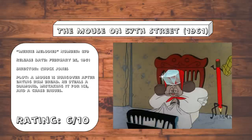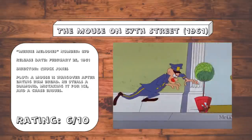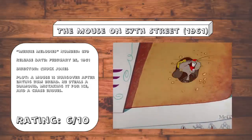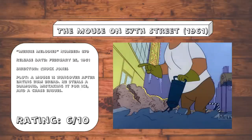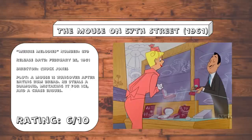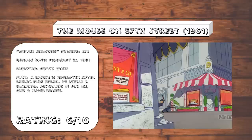The Mouse on 57th Street. The plot of this one doesn't really feel that organic. If Chuck Jones just wanted to tell a story about a mouse trying to steal a diamond and run away from the cops, I'm not sure why he felt the need to include the overly convoluted setup of the mouse getting hung over after eating a rum cake, and then overhearing two construction workers talk about a diamond, and then having him stick it for a piece of ice. It just feels kind of forced, even by the standards of cartoon logic. And the slapstick here is fine, but not that great either.